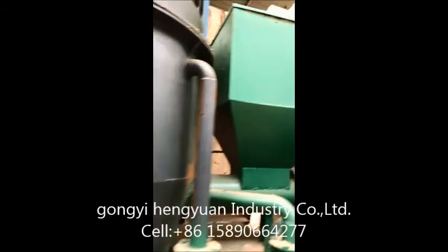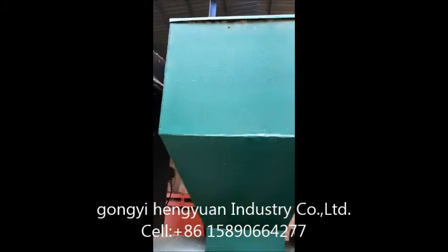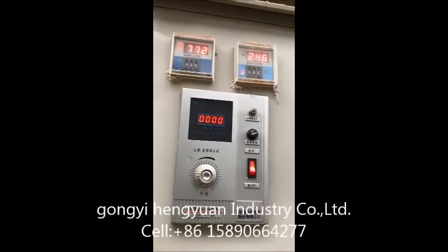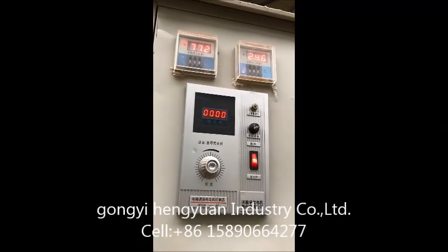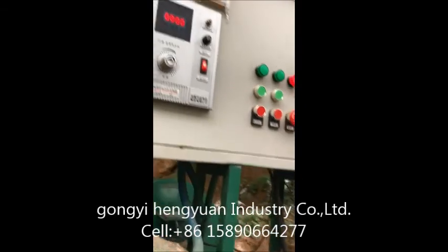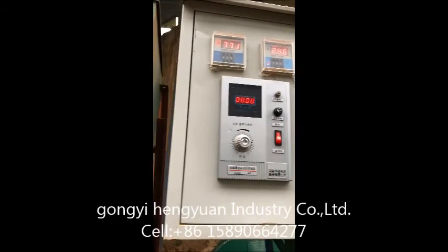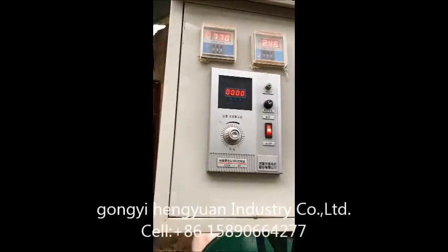Here is the final charcoal output area. And here is where the wood dust fuel is stored and used to heat the furnace to generate heat resources. This is the temperature display — the carbonization temperature is currently 772 degrees, and the feeding material temperature is 246 degrees.